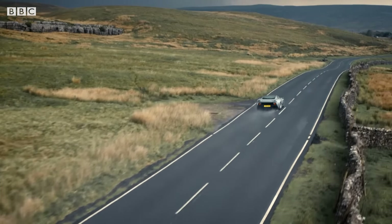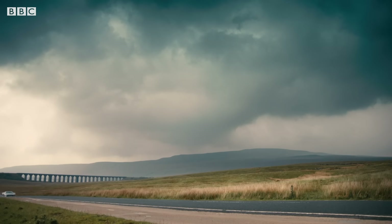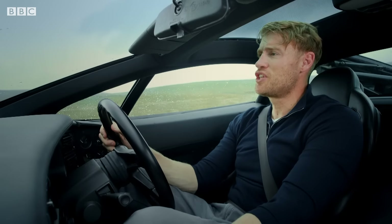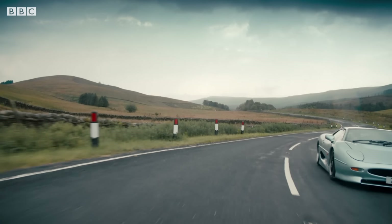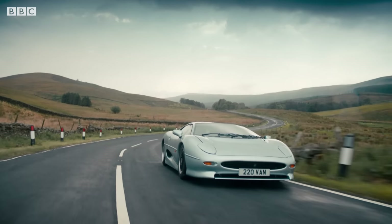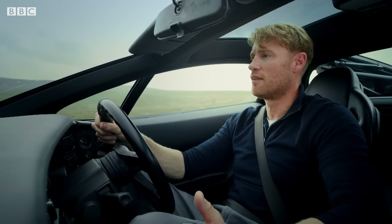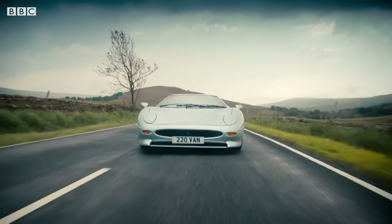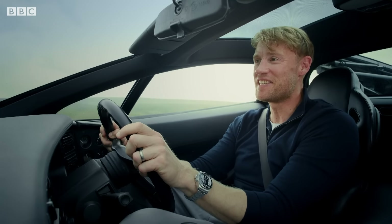The first thing you need to know about the 220, though, is that to a lot of people it's considered a bit of a failure. That's because Jaguar had promised a V12, they'd promised scissor doors, they'd promised four-wheel drive. But when they came to make it, they discovered that all that was, well, a bit complicated. And a bit expensive. So it ended up two-wheel drive, normal doors, and the engine from a V6 Metro.